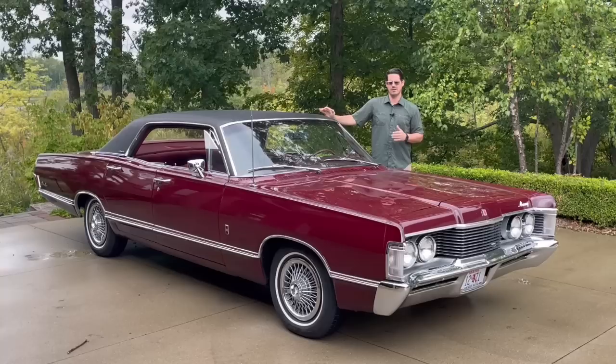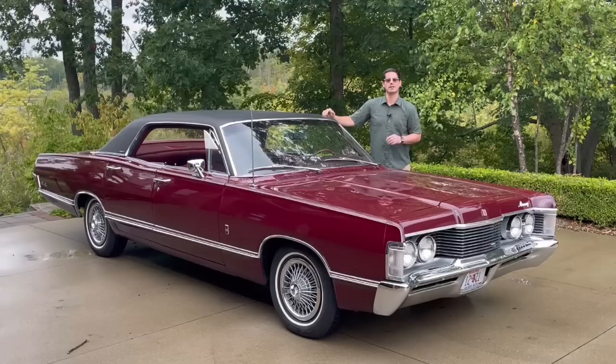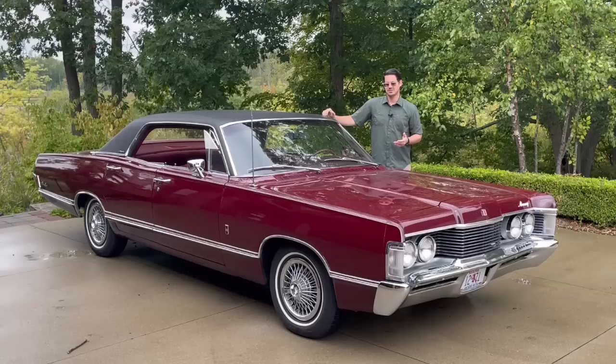In 1968, Pontiac sold about 55,000 to 56,000 four-door hardtop Bonnevilles. By comparison, Mercury sold about 10,000 of these. So really not a sales success.